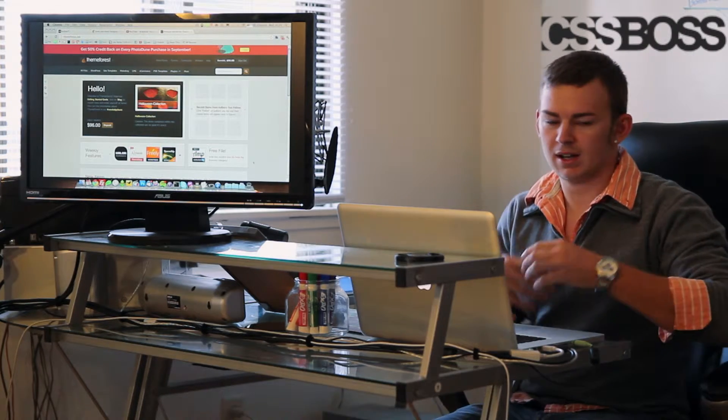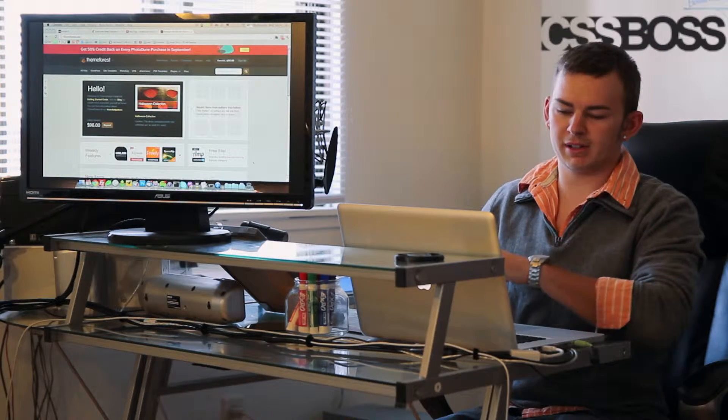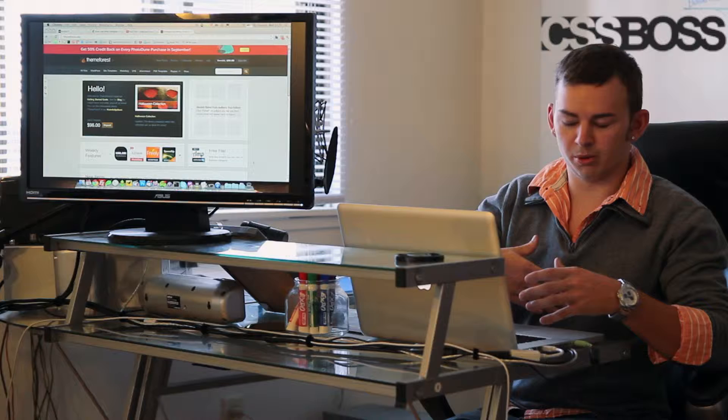Hey everybody, it's Andrew Kieser with CSSBoss.com. Today we're going to be checking out how to purchase a premium WordPress theme for your new website. I happen to be in the market for one right now. I'm starting a hosting company, so we're going to take a look at that, and I'm going to run you through the whole process.